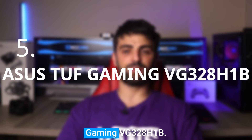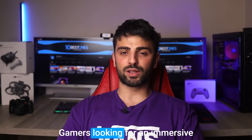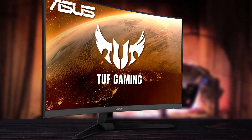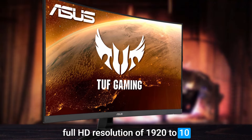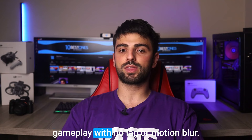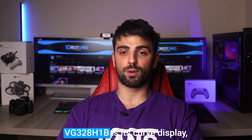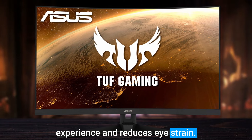Number 5: Asus TUF Gaming VG328H1B. Gamers looking for an immersive and high-performing monitor should definitely check out the Asus TUF Gaming VG328H1B. This 32-inch monitor features a Full HD resolution of 1920x1080 and an impressive 165Hz refresh rate, which ensures smooth gameplay with no lag or motion blur. One of the most notable features is its curved display, which enhances the viewing experience and reduces eye strain.